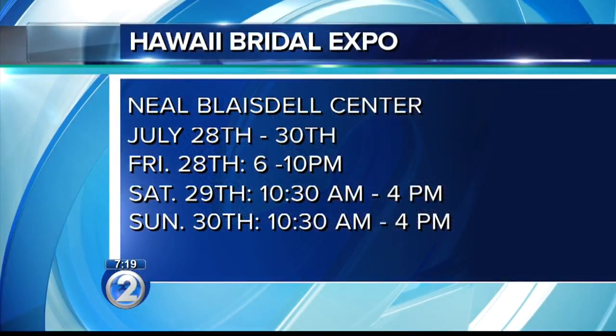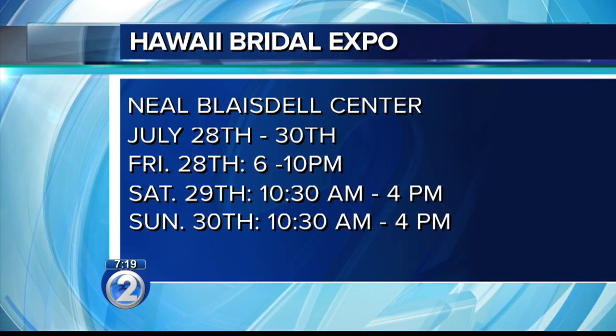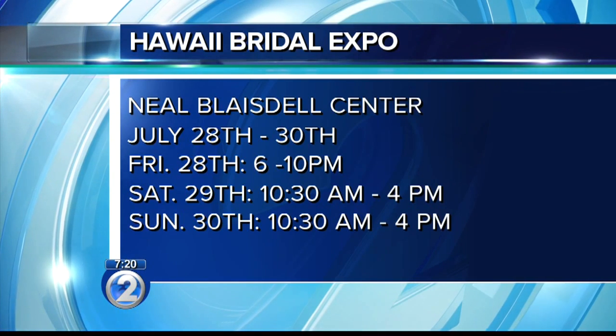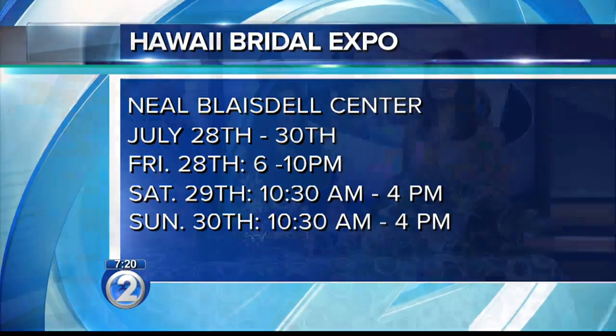Again, it starts tonight. I'm going to be there tonight at 6 o'clock doing some giveaways that you're not going to want to miss. It's all this weekend at the Neil Blaisdell Center, the 28th to the 30th — tonight from 6 to 10, and then this weekend from 10:30 in the morning to 4 p.m. It's the best of the best from across Hawaii all in one place. The perfect place to start planning or really finish up all the touches that you need for your big day.